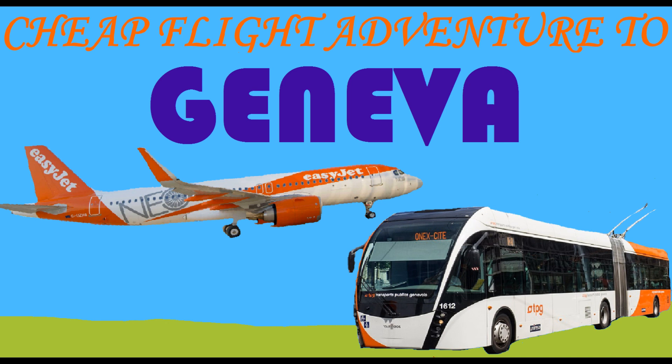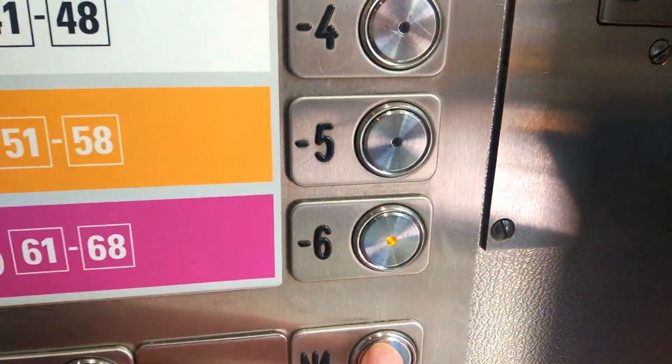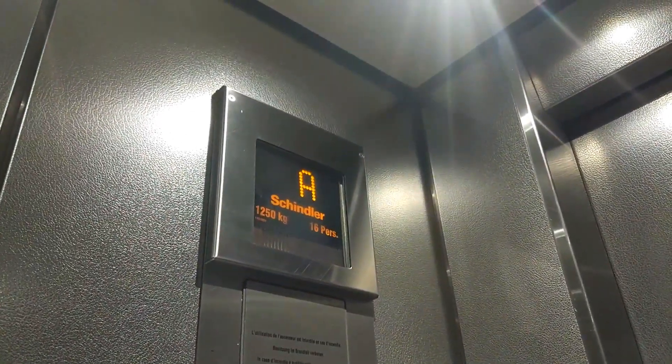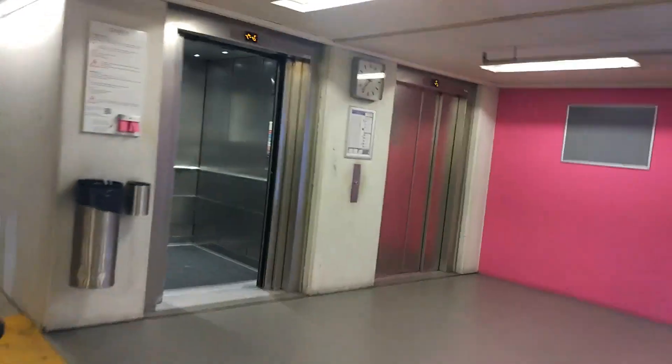This is a cheap little adventure to Geneva in Switzerland. Here I am at Geneva Airport, and I'll go to the first lifts, which are some awesome Schindler Eurolifts. First thing you know about Switzerland: you get good lifts. M-Series Eurolift.